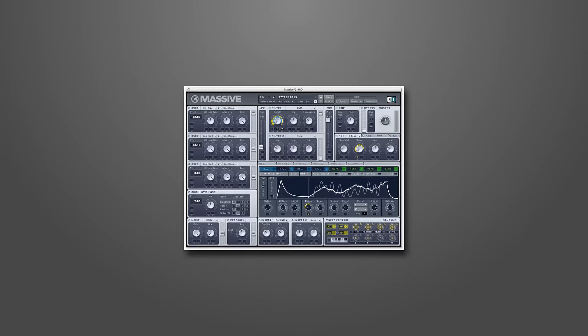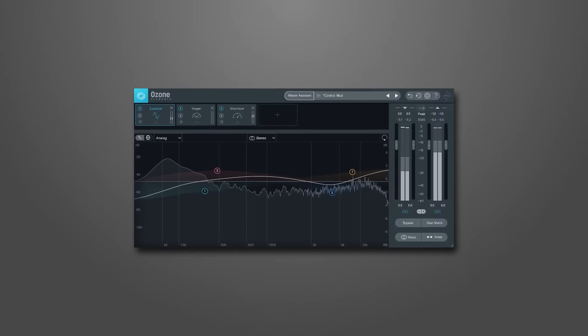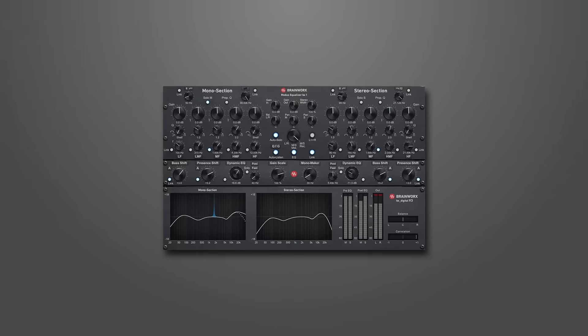I'm talking about 15 VSTs — plugs like Massive and Guitar Rig LE6 from Native Instruments, 8 iZotope and Exponential Audio VSTs including the community favorite VocalSynth 2, and an additional 5 high-quality plugins from Brainworx.